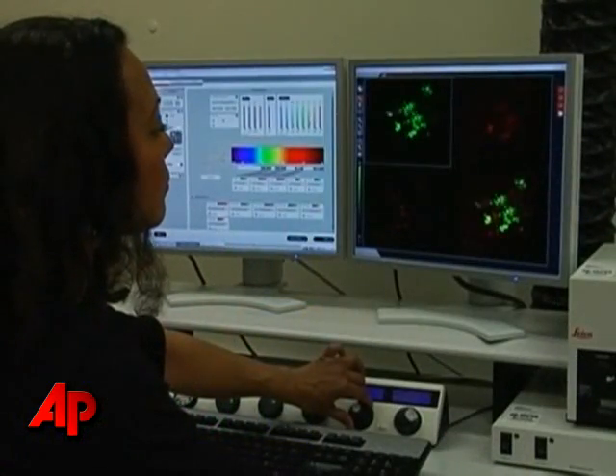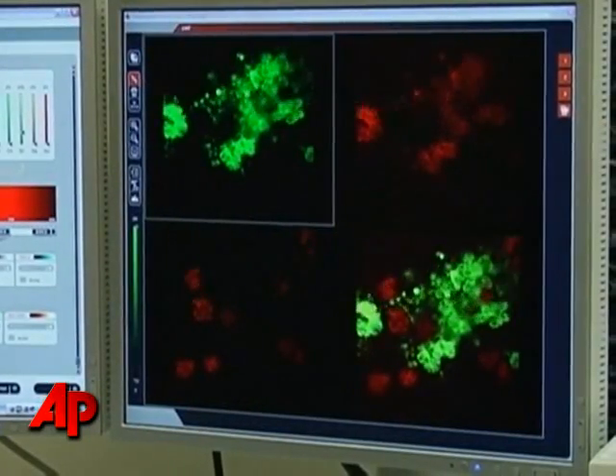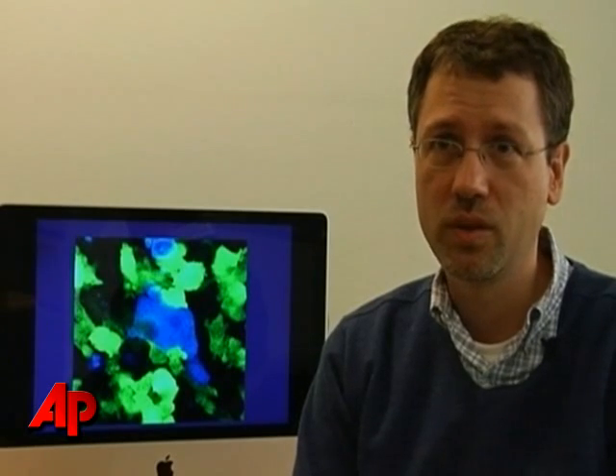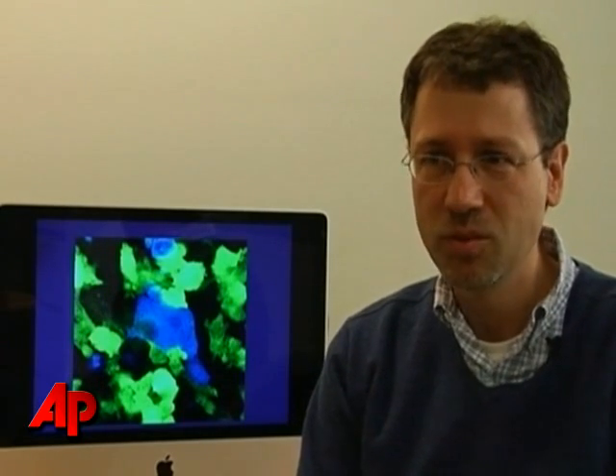Wenninger says the research has the potential to lead to the development of new anti-cancer drugs. What this allows us is to get a very good understanding of the basic mechanisms of how cancer works, in a variety of different areas such as cell proliferation, cell spread, and interaction with the immune system. And this really presents the basis for the development of novel drugs or the testing of already existing drugs.